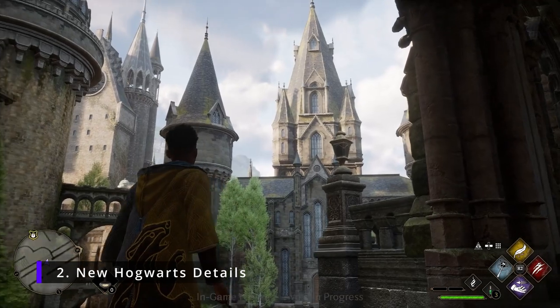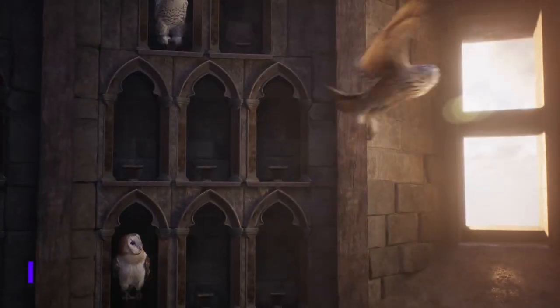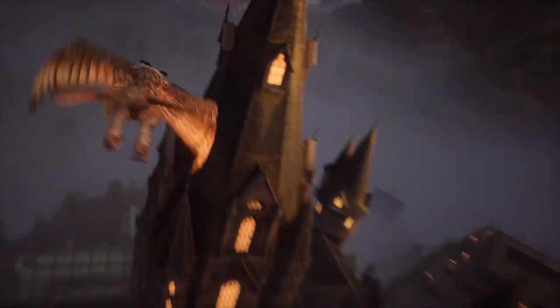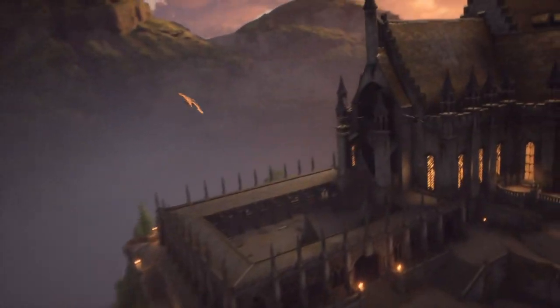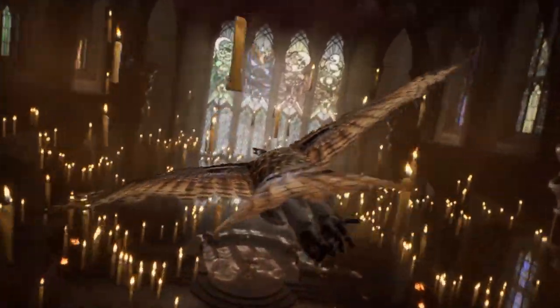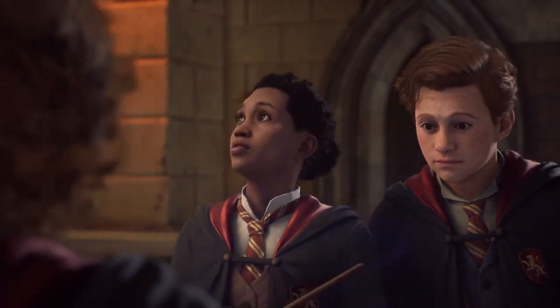We get a new look at Hogwarts Castle and inside the Great Hall. As the owl flies over Hogwarts, you get to see the true scale of how big it actually is — it's massive! You can see Avalanche has really stayed true to the lore, and Hogwarts could be up there on the list of biggest explorable buildings in an open world game.